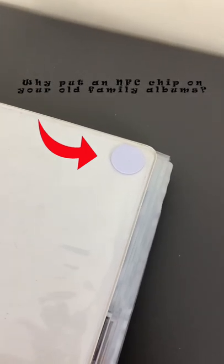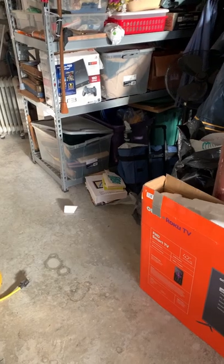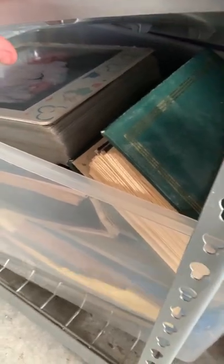Family photo albums are a blast to keep around but hardly get used as much as they should. So how did I manage to incorporate NFC technology into them? It all started when I was scouting through my garage and happened to notice a tote full of photo albums just collecting dust. I wanted to change that.